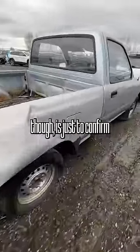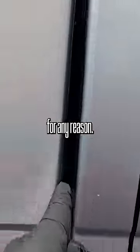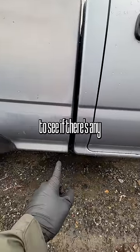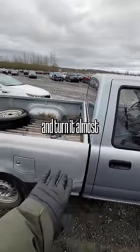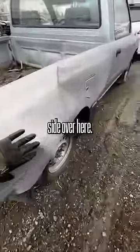First thing that I would be looking at is just to confirm that the frame is okay and this hasn't split for any reason. If you're able to go underneath, you really want to inspect to see if there's any hairline cracks, because if that's the case, it will almost bow in and turn it into a literal taco. And you can see how it buckled on the passenger side over here.